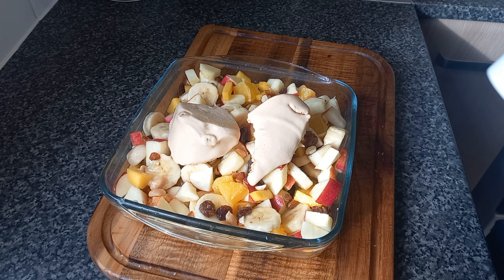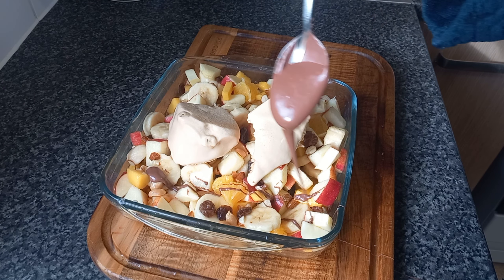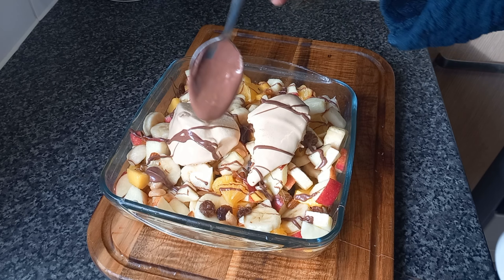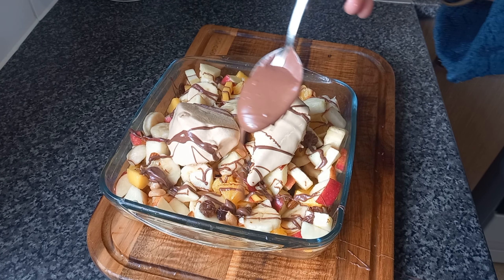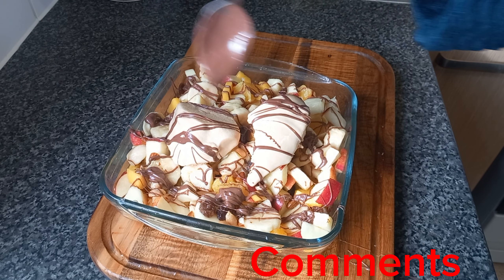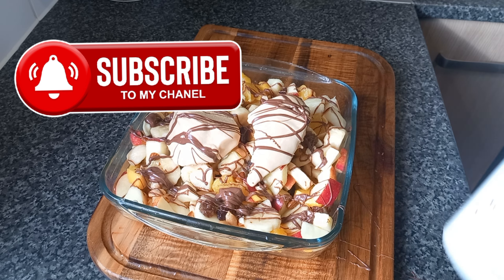Okay guys, we've come to an end of our fruit salad. I hope you will try it and I hope you will enjoy it. Thank you for watching. Please don't forget to like, comment, share, and subscribe. See you next time, bye bye.